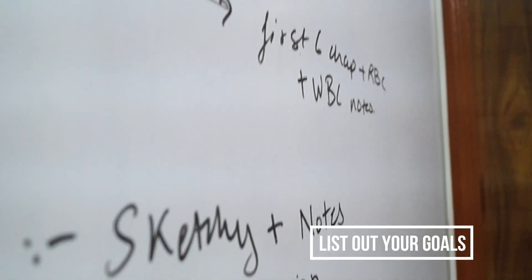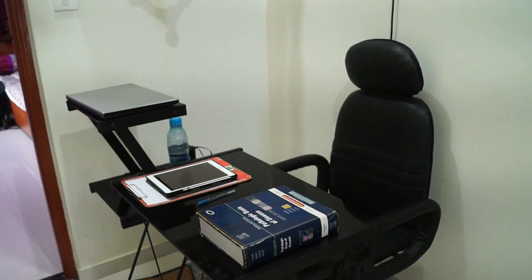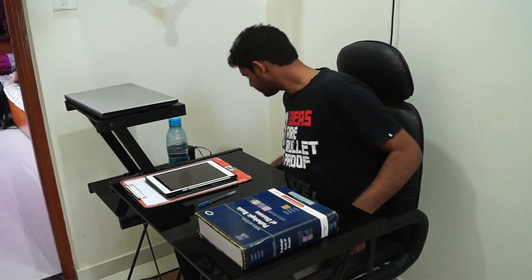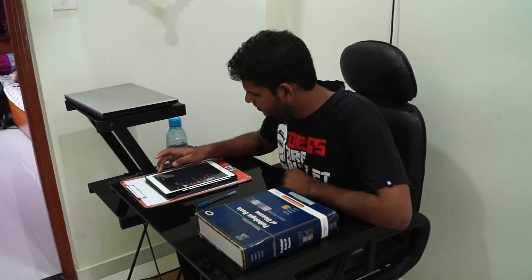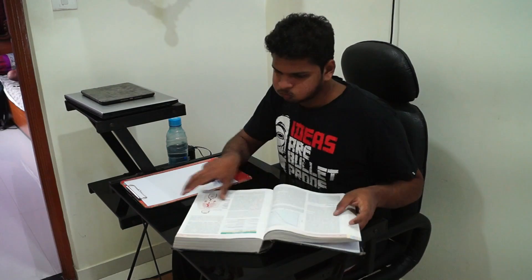Listing is very important — it helps you remember what things you've done and what is left. So I sat down studying. The first thing I did was put on music and open Robbins to find out the neoplasms I had to study.